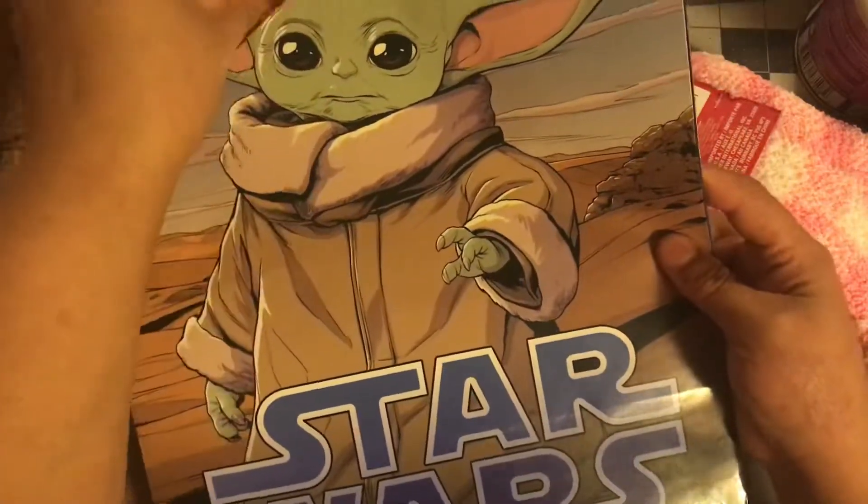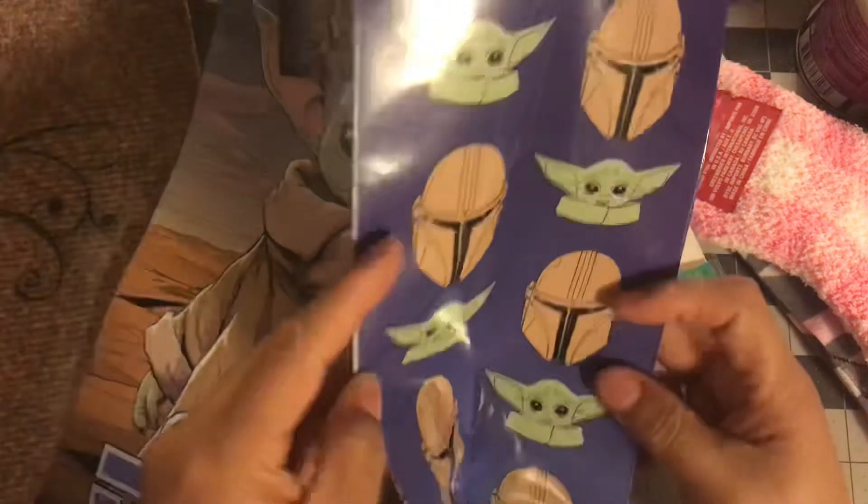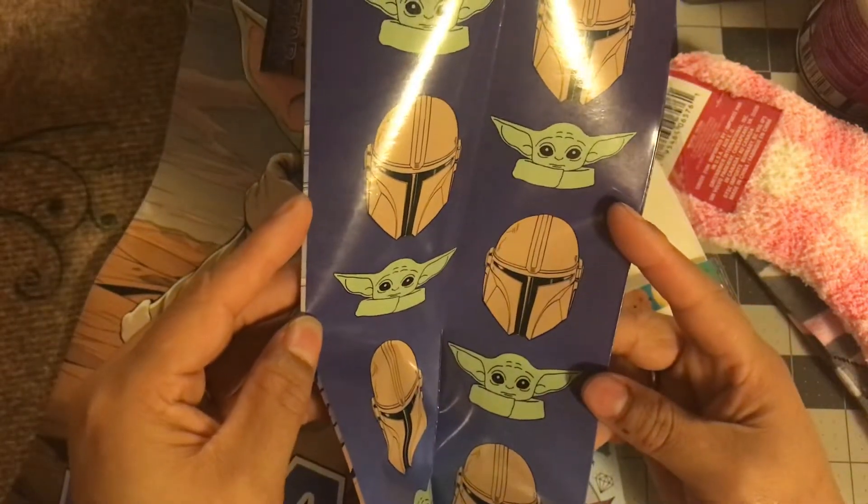Two more items, guys. I got this Star Wars bag — look at Baby Yoda, he looks old there. The bag on the side — OMG, so cute. So I picked that up.